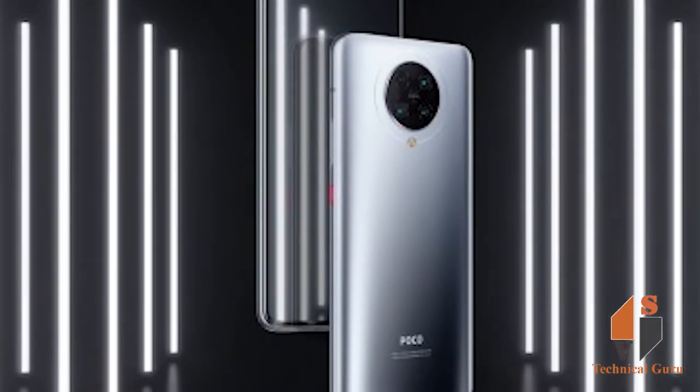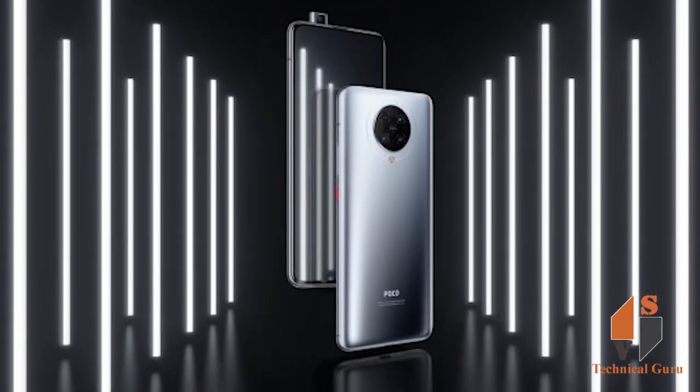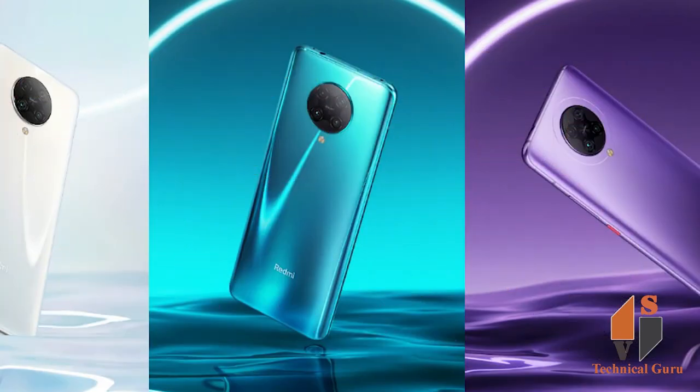Poco F2 Pro finally goes official in the global market. It is a rebranded version of the Redmi K30 Pro, as indicated by the rumors in the past. Currently, there are no details around the India launch of the Poco F2 Pro.